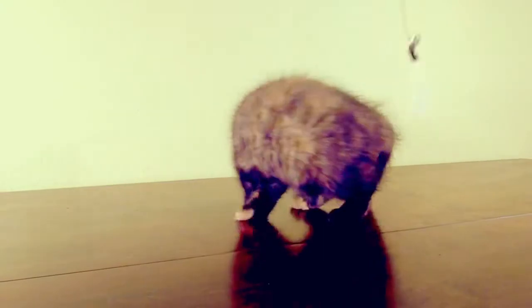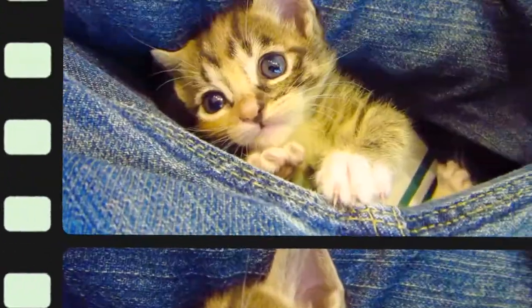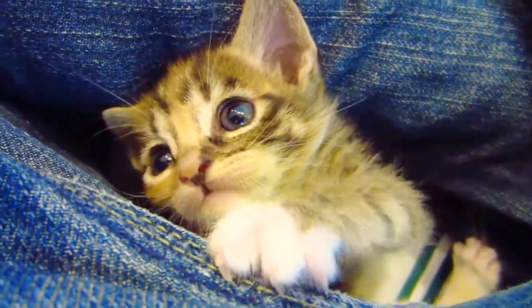Tortoiseshell Isn't a Breed. The distinctive feature of a tortoiseshell is the patterned coat, not the breed. A tortoiseshell breed of cat doesn't in fact exist. Numerous breeds, however, can display tortoiseshell markings, such as American Shorthair, British Shorthair, Cornish Rex, Persian, and Maine Coons, to name a few.